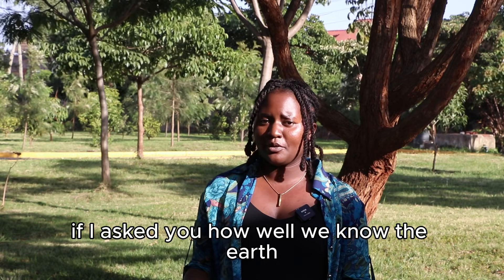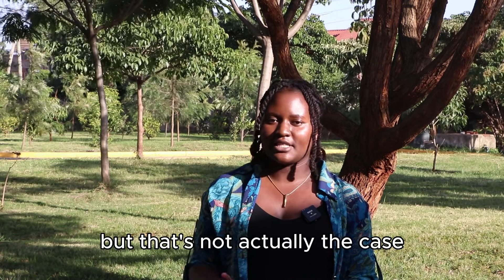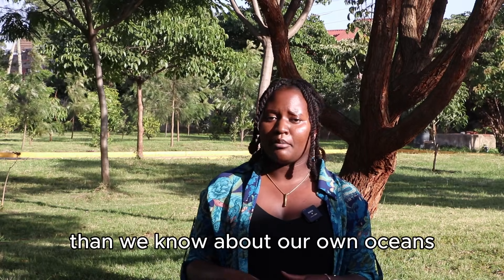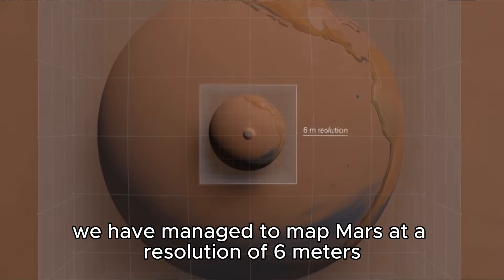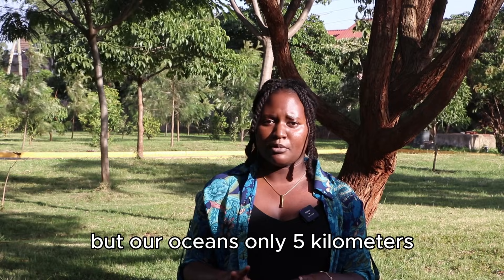If I asked you how well we know the Earth, you'd say pretty well, right? But that's not actually the case. We know more about the surface of Mars than we know about our own oceans. We've managed to map Mars at a resolution of 6 meters, but our oceans only 5 kilometers.